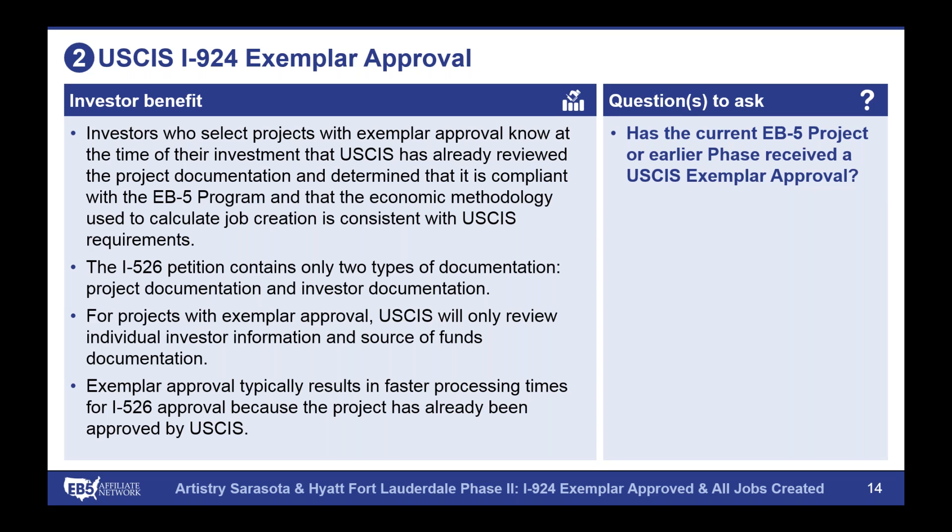The exemplar approval is not a requirement — it's not something a project has to do — but it's widely viewed as a best practice in the industry. As an EB-5 investor, the key question is simply: does the project currently or a previous phase have a USCIS exemplar approval? If the answer is yes, the company can easily provide a copy of that approval — a letter from USCIS that references the specific project and states it has been reviewed, adjudicated, and pre-approved. Part of the escrow release conditions can be an I-924 exemplar approval on the project, helping ensure that the project side has been vetted before funds are released.